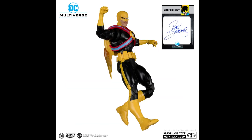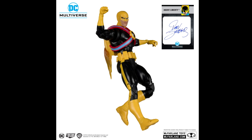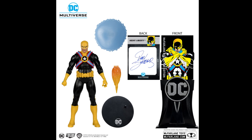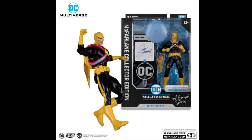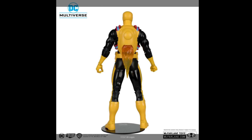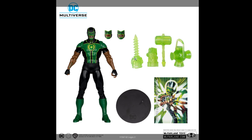Agent Liberty — not a character I'm familiar with at all, so it's one for hardcore DC fans. I don't really have much to say about it, it looks nice but doesn't speak to me. There's also a Green Lantern I'm not familiar with, but the ring accessories look really fun — I like those.